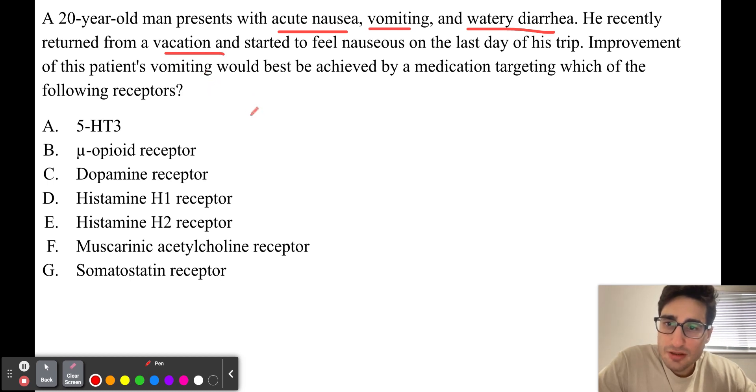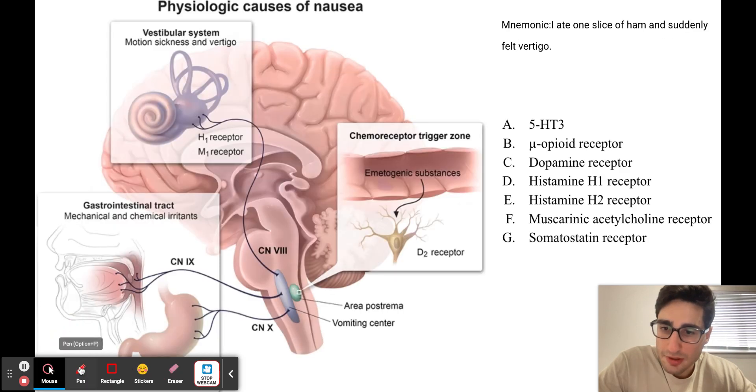In this question, we need to give this patient a medication that will reduce his vomiting. The drug of choice is going to be dependent on what is triggering his vomiting. We need to know the stimulus that is triggering his vomiting in order to give a drug that targets it, so that he has a reduction in his vomiting episodes.